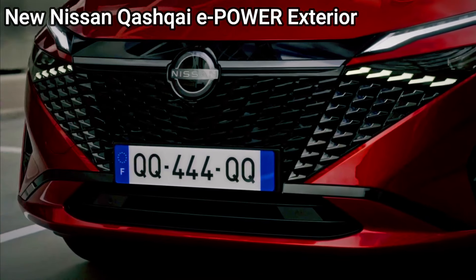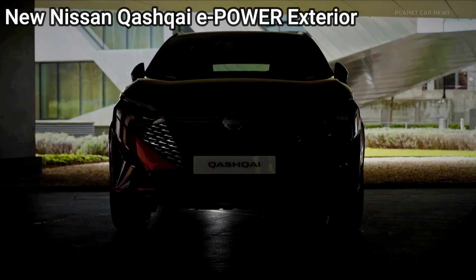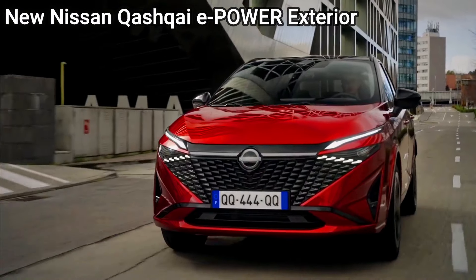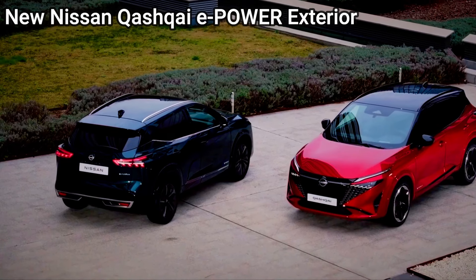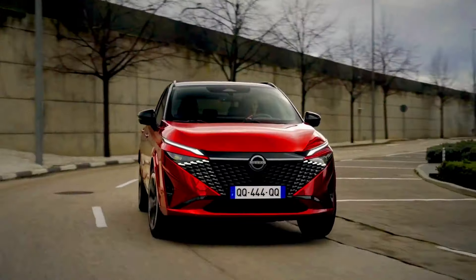Nissan Qashqai e-Power: the Qashqai has a reputation for spaciousness in the compact SUV segment. It may offer a slightly larger interior than the eVitara, with a flat load floor, split-folding rear seats, and a good amount of cargo room.